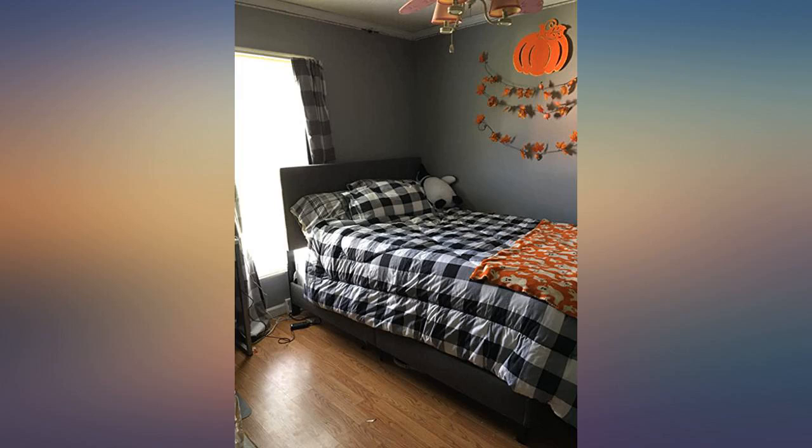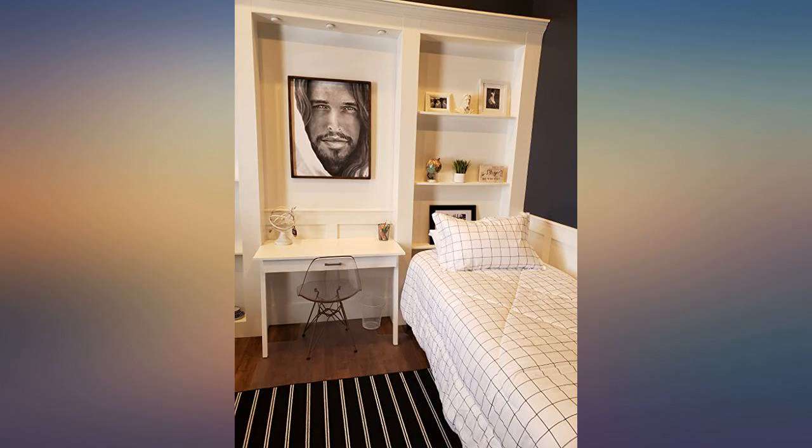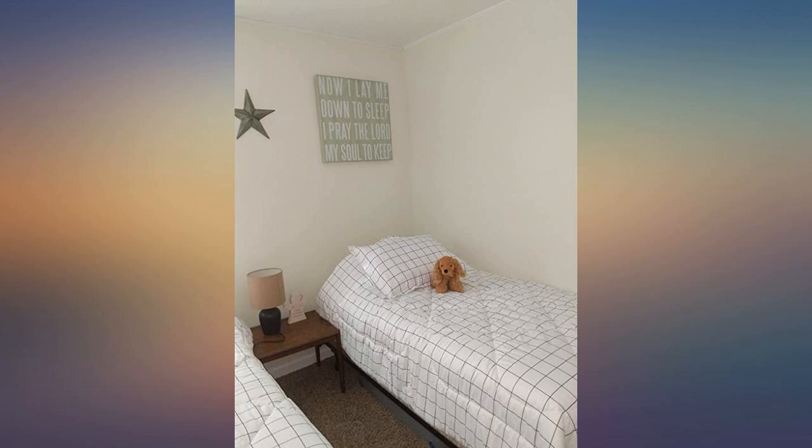I looked at a lot of comforters before deciding on this one. I liked that it had good reviews and that it had free returns. When it came it was in a tightly suctioned bag but fluffed up nicely. I washed it immediately and it didn't bunch up or anything.